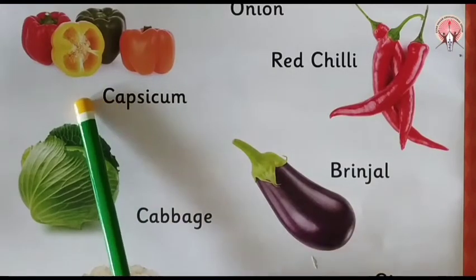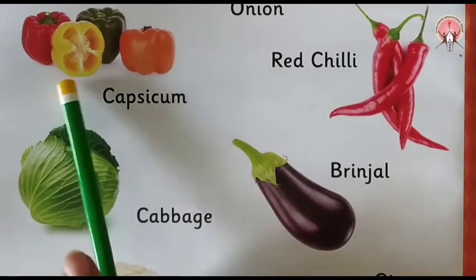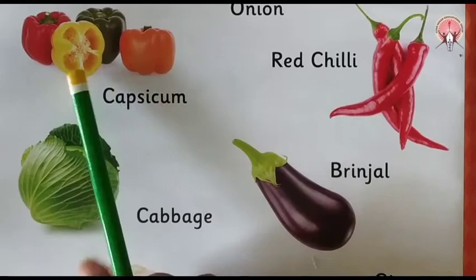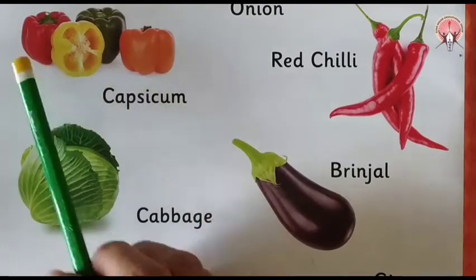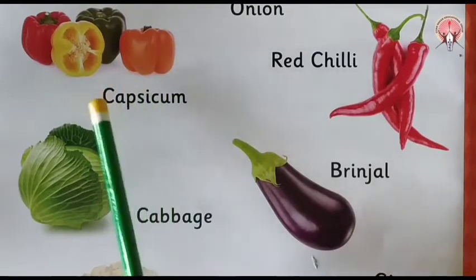Now tell me which vegetable is this? Capsicum. This is capsicum. Capsicum is in different colors — red, yellow, green, and orange. Capsicum is in different colors.